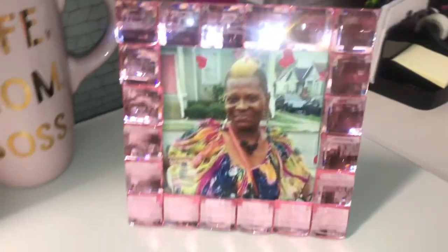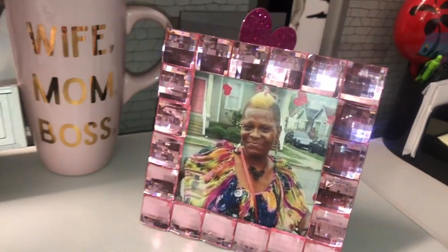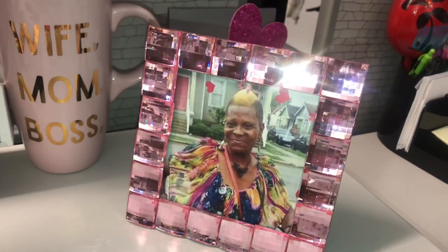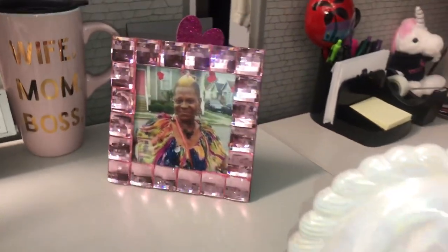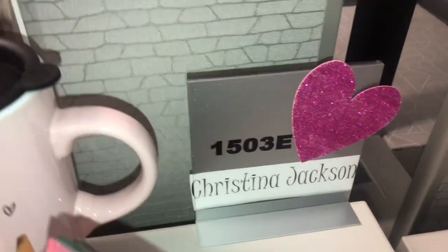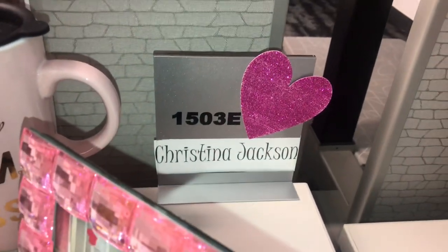This bling picture frame was actually a gift given to me by my good friend Tandra, to put a beautiful picture of my beauty queen — my mom, who is no longer with us — inside of it. When she gave me this frame I just knew it was the perfect thing to add to my desk. And of course, I have to be extra with my name tag!